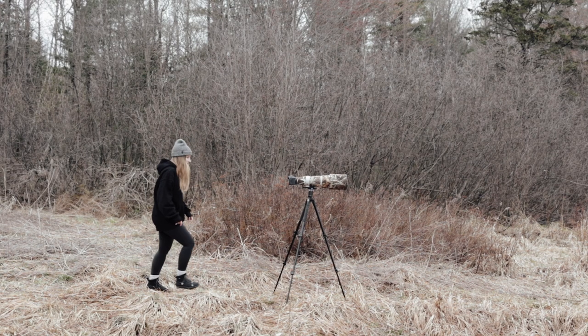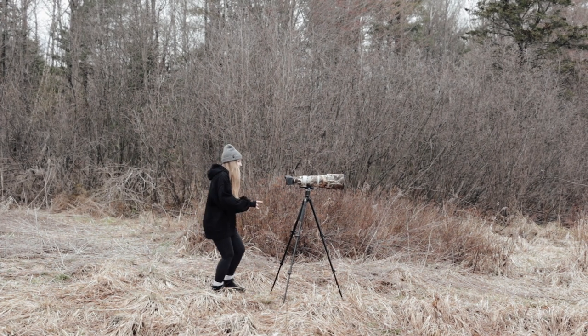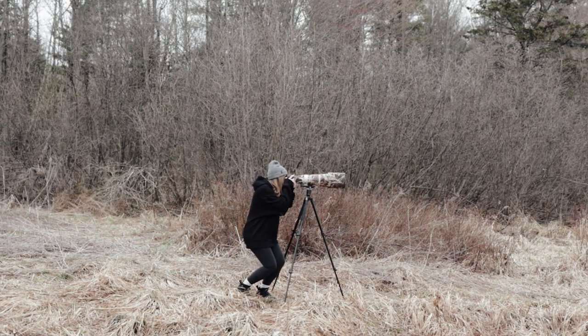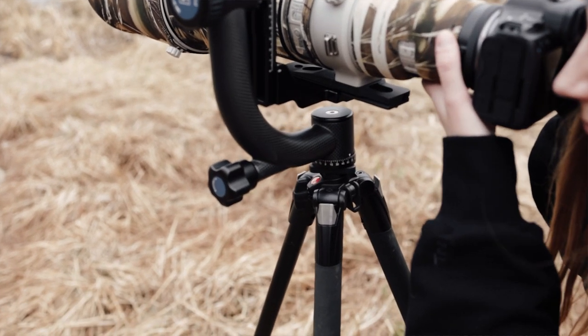I always bring a tripod to support my Canon 500mm F4, because I like to shoot on a tripod rather than hand-hold it, as it's a very heavy piece of equipment.